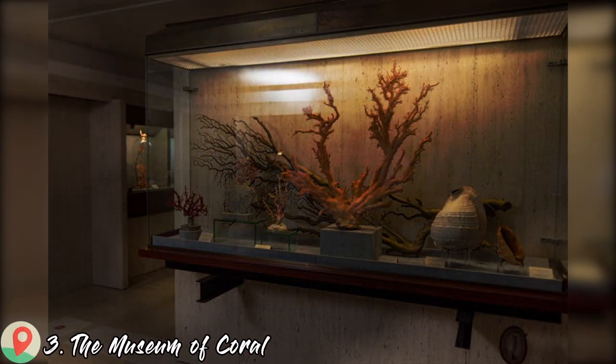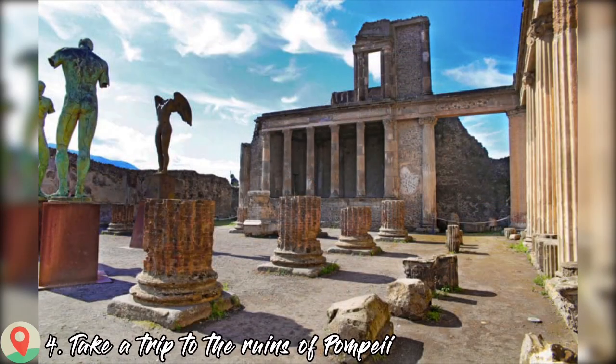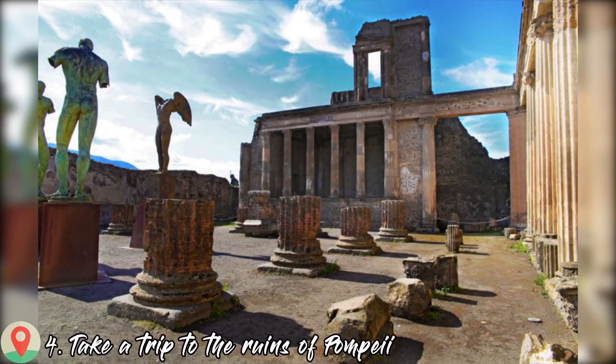Number three: the Museum of Coral. Number four: take a trip to the ruins of Pompeii.